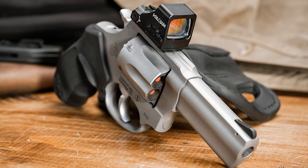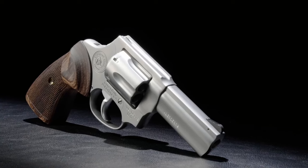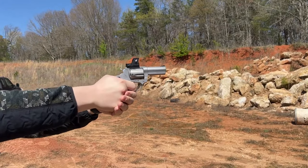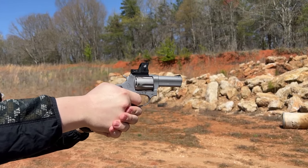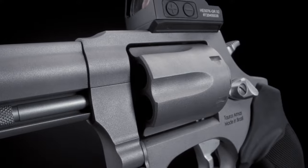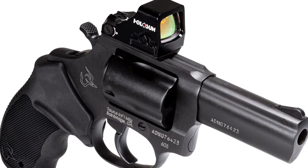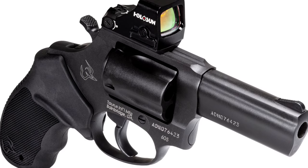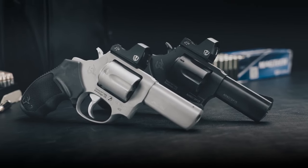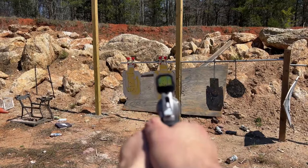In addition to the Taurus 605, Taurus is also offering an updated version of their Taurus 856 Defender Revolver, also available in a Toro model. This 5-shot .38 Special revolver is designed as a companion to the Taurus 605, with the same Toro features, including a full-lug 3-inch barrel and an overall length of 7.5 inches. The unloaded weight is 23.5 ounces without optics. The Taurus 856 Toro is available in blued and stainless finishes, with an MSRP of $445 for blued models and $460 for stainless models.